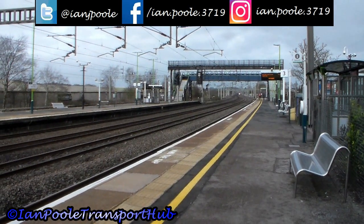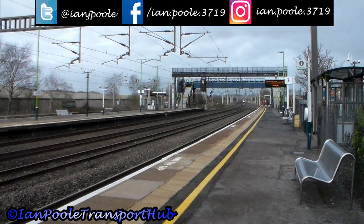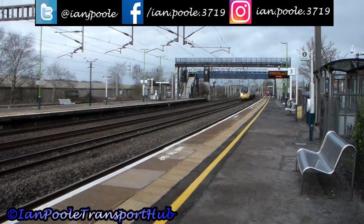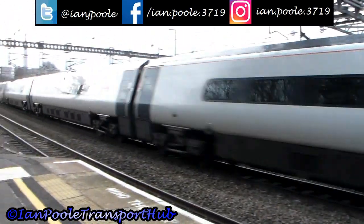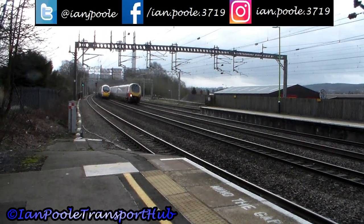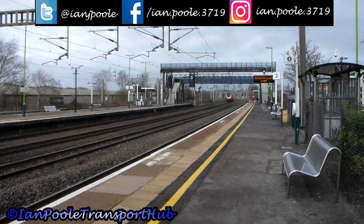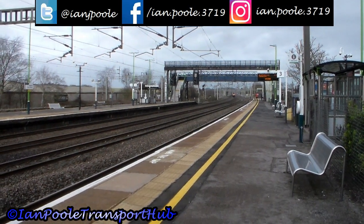Avanti West Coast speed through here on the fast line. This is 1M07 from Glasgow Central to London Euston, operated by Class 390 Pendolino 390 115. And literally crossing over it is a 221 Voyager — 221 113 working 1P92 from London Euston to Blackpool North.